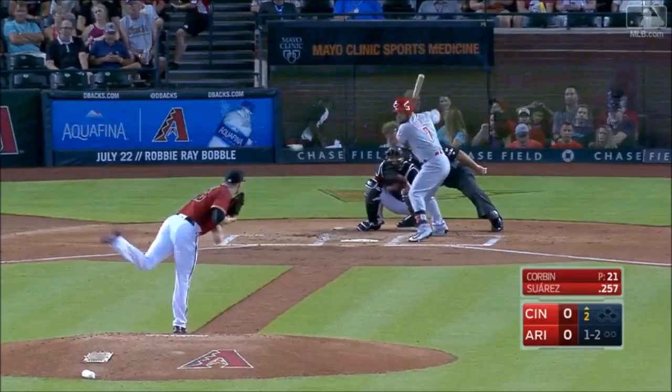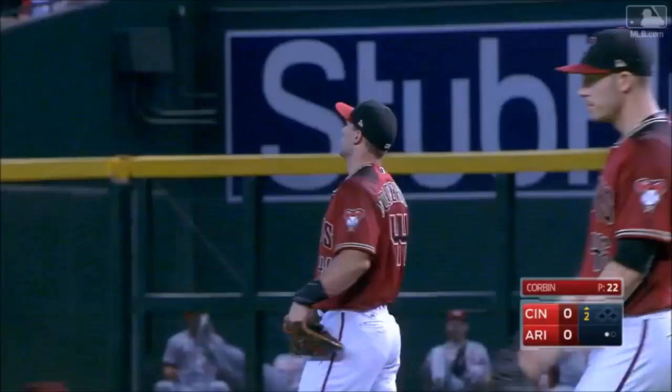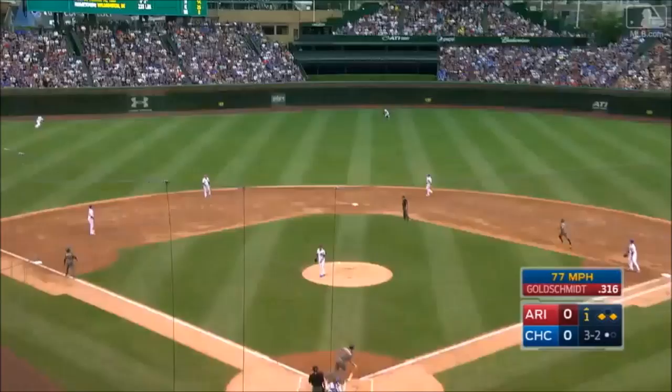Goldie go get it! America's first baseman just tall enough to grab that rebound. Paul Goldschmidt. Goldie hits it in the air to left field. That ball is way out of here! Wow! Look where that one landed.